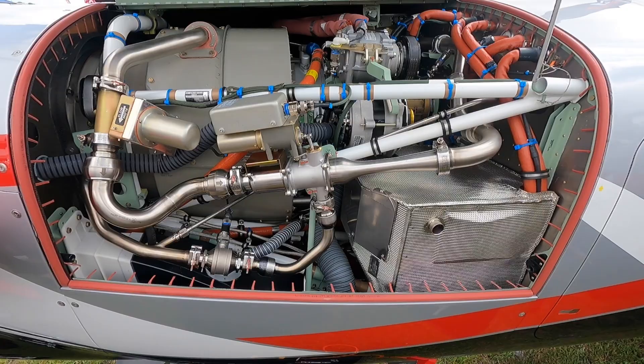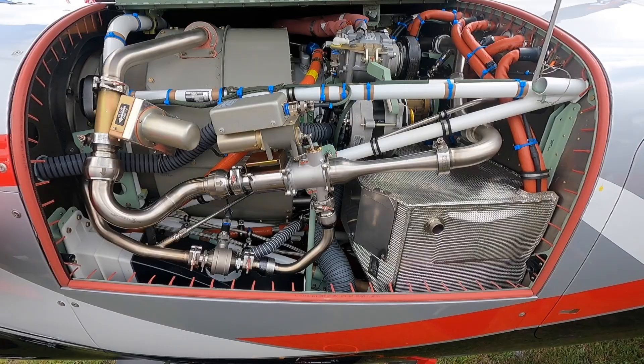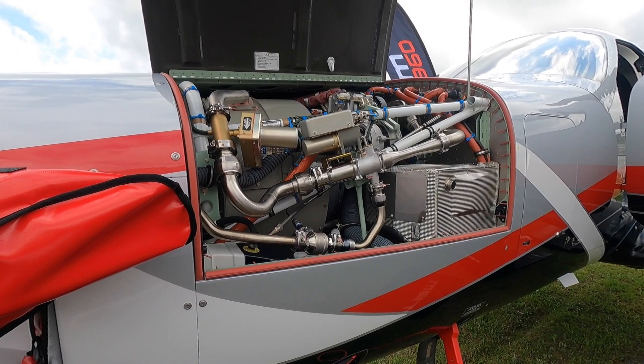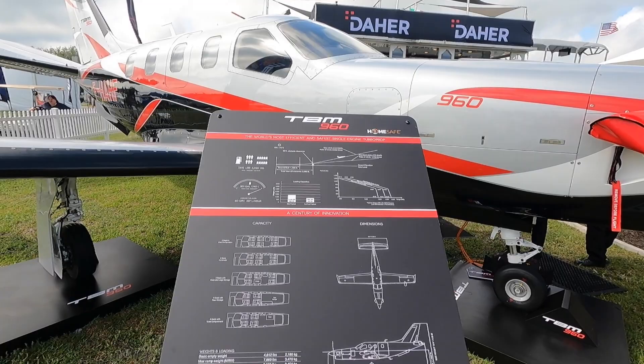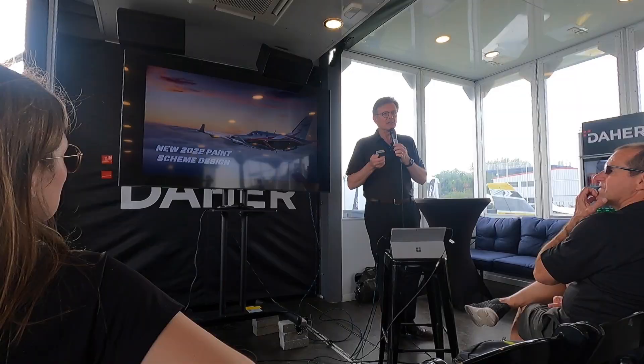The engine has a 5,000-hour TBO now, up from what it was before, as a result of this complete integration and what we're capable of doing with the aircraft. With the integration of the auto throttle, customers can really tune in on what they want to achieve in their flight — they can achieve a 10 percent reduction in fuel burn on a mission with a really good speed, or they can push the engine as far as it can go in the aircraft.